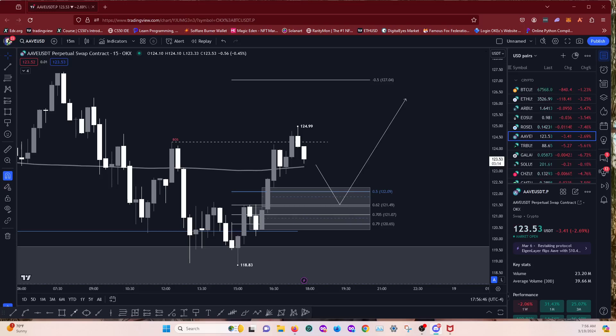Nice range structure on the one hour too. Yeah, so the whole point of this is to kind of show you guys what I look for when looking for setups. I've established that my bias is neutral at the moment so I will be looking for longs and shorts.